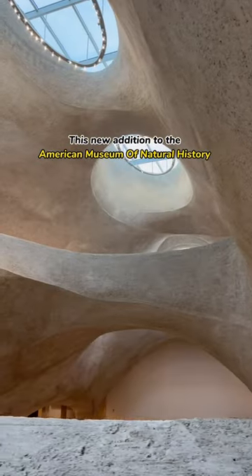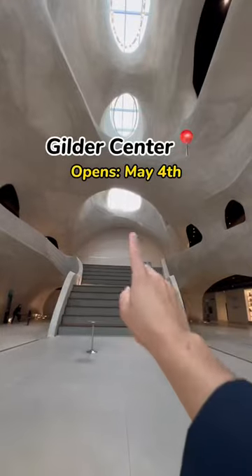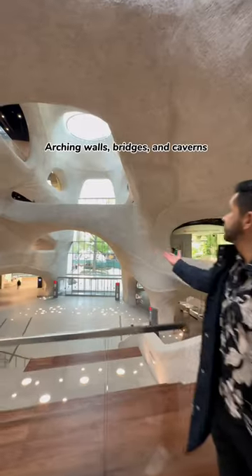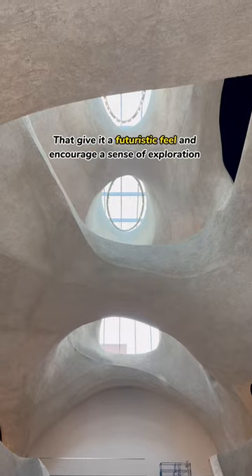This new addition to the American Museum of Natural History will make you feel like you took a step into another world. This is the Gilder Center Wing that is set to open on May 4th. Inspired by canyons, the interior of the building is comprised of arching walls, bridges, and caverns that give it a futuristic feel and encourage a sense of exploration.